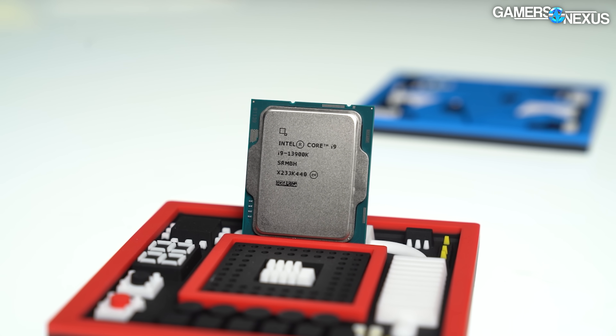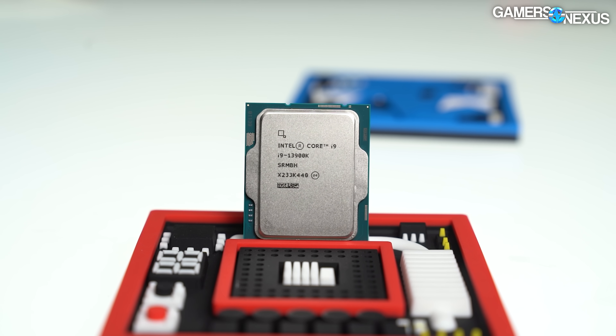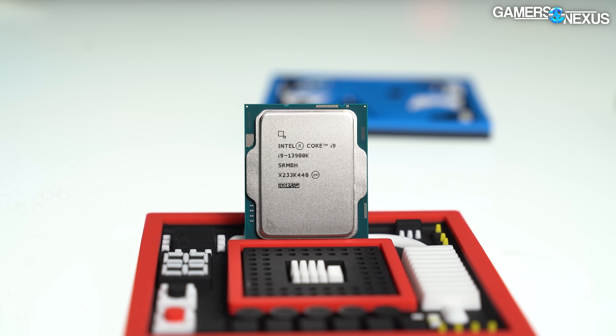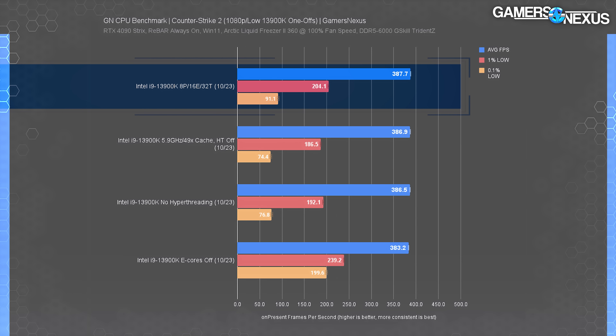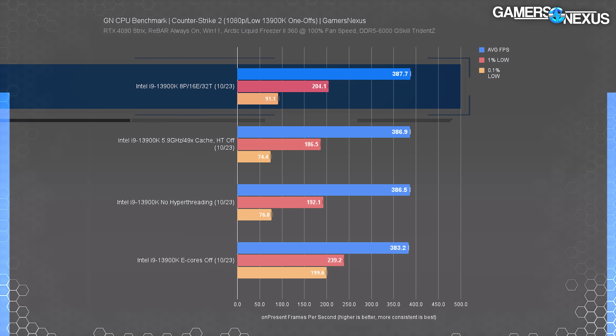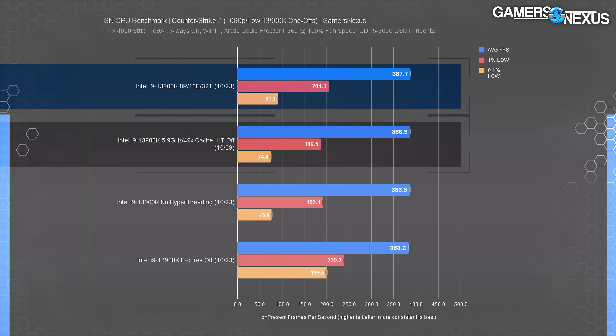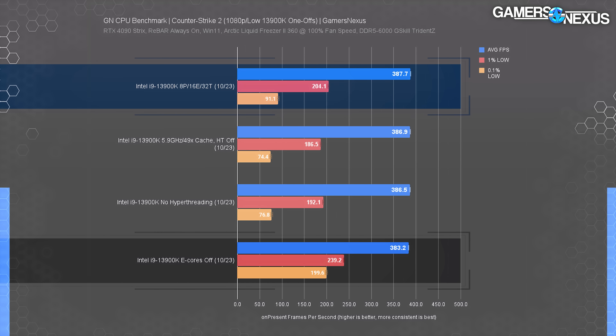Now we come back to our problematic entry. The 13900K was consistently and dramatically reduced in its 0.1% lows compared to other CPUs. Looking into this, we ran a series of one-off tests to investigate. We first disabled hyperthreading, which did nothing overall — performance was about the same, and the differences were functionally error. Next, we overclocked the CPU and disabled hyperthreading — this also had no movement. Finally, we left hyperthreading enabled but toggled the e-cores off.